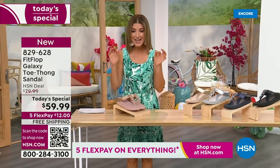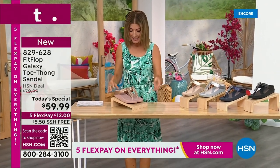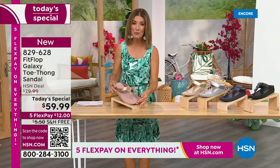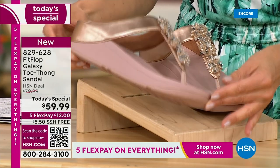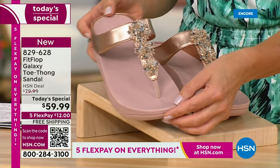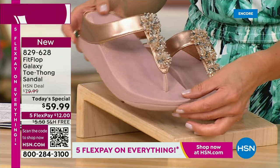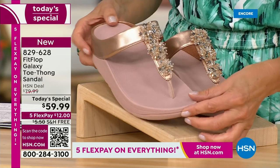Bring on the bling. This has all the beautiful, gorgeous details, the beaded accents, and the wonderful kind of starburst effect that you love from Fit Flop. It's all done on your favorite silhouette, your favorite micro wobble board bottom — all the comfort, all the support, and that amazing design that keeps your foot in the perfect position every time you walk.